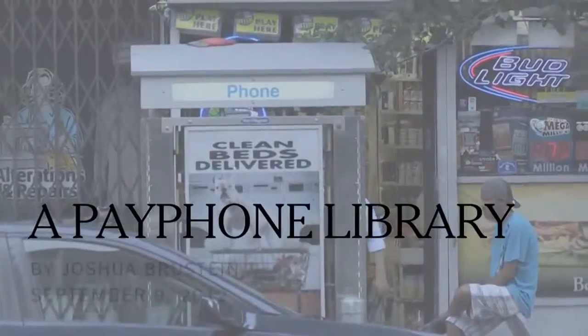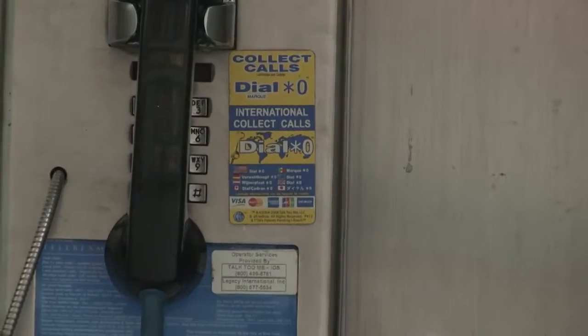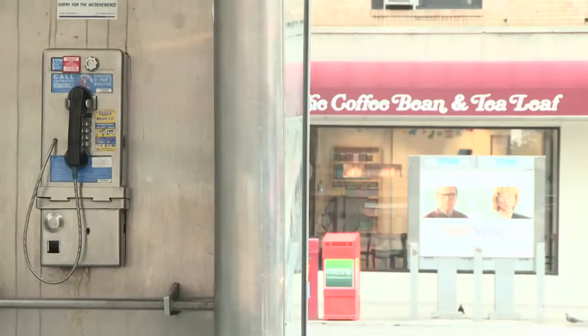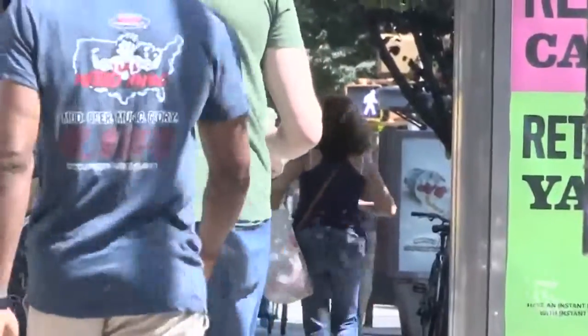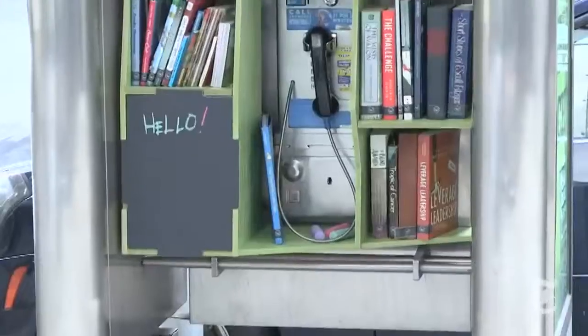There's no part of you that is expecting something to be in a phone booth, so you just have this natural New York City block filter that makes you walk down the street and be like, I will not look at any phone booths, I will not look at any bus stops, I'm not gonna look at trash cans or streetlights — I'm just gonna keep walking like I've somewhere to go in a big hurry. And you just totally miss it.